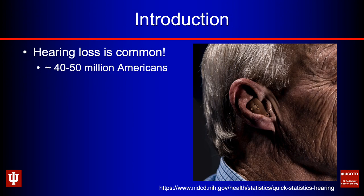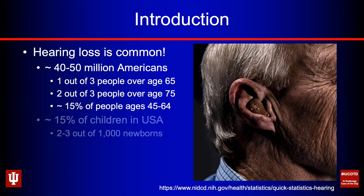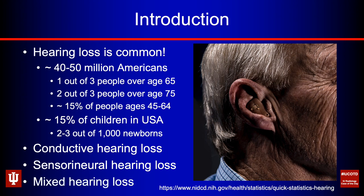Hearing loss is common — very common. It's thought that maybe 40 or 50 million Americans suffer from it. As you get older, the risk increases: one in three patients over 65 has hearing loss, increasing to two out of three for patients over 75. Even in younger and middle-aged adults, it's a problem about 15% of the time. About 15% of children in the United States have some degree of hearing loss, and two or three out of a thousand newborns have congenital hearing loss. Hearing loss can be conductive, sensorineural, or mixed — we're going to focus just on conductive hearing loss.